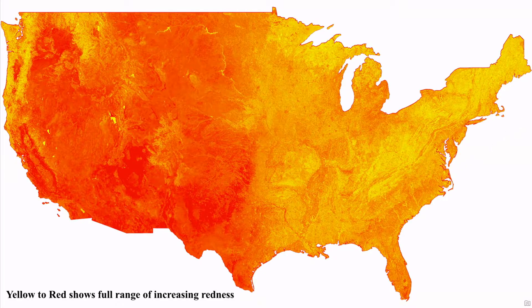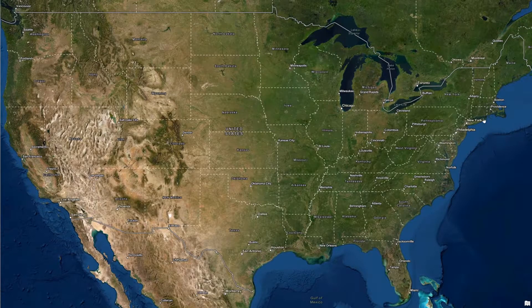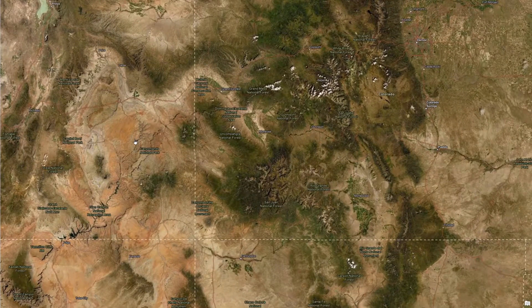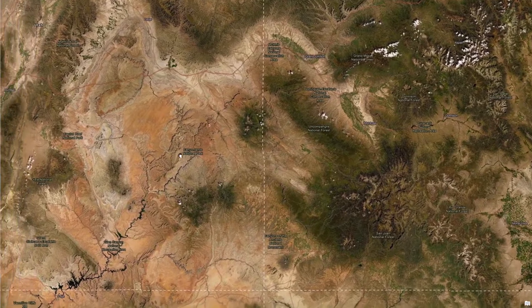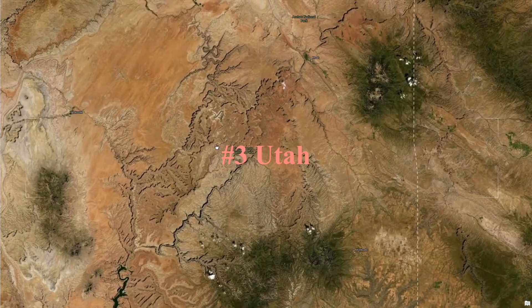If I switch this to regular color imagery, you can still see the redness in the southwest region. Let's zoom into this area of Utah. Utah is the third most red colored state. I'll show all the rankings at the end of this video. And so you can really see the redness in this landscape in and around Canyonlands National Park.